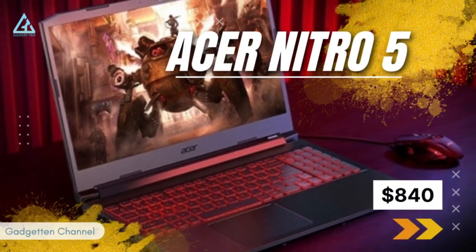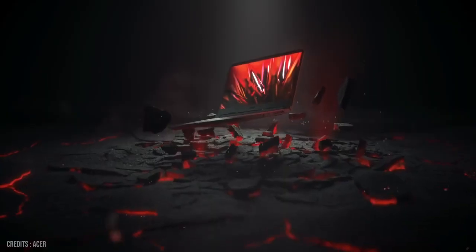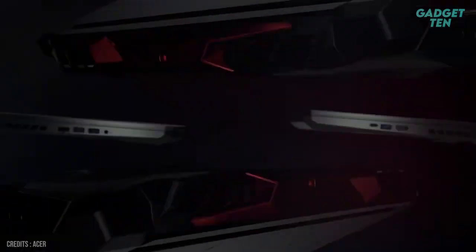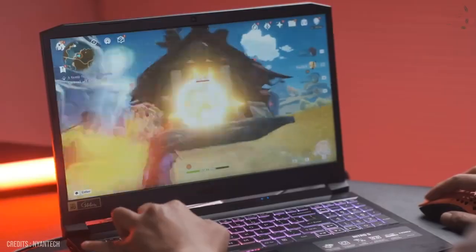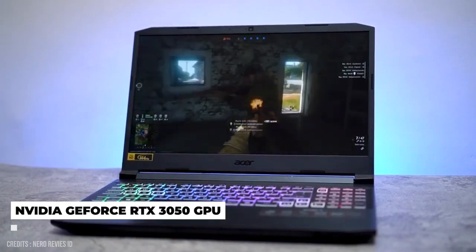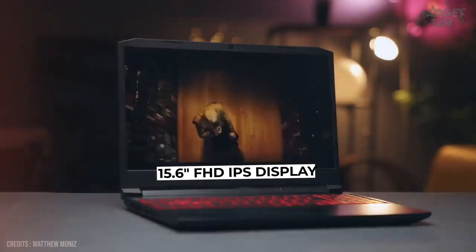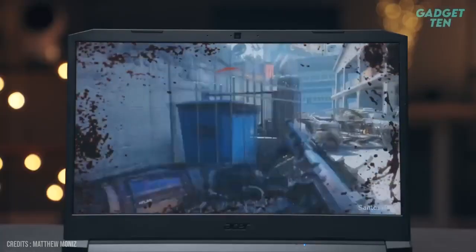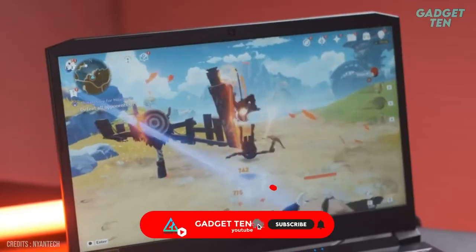Number 2: Acer Nitro 5 at $840. Despite being quite a bit cheaper than some of the other options on this list, the Acer Nitro 5 is currently one of the best gaming laptops under $1,000. At the heart of this machine is an Intel Core i5-10300H processor, paired with an NVIDIA GeForce RTX 3050 GPU, allowing it to handle demanding games and graphics-intensive applications with ease. A standout feature is its 15.6-inch Full HD IPS display delivering clear and vibrant visuals with a fast 144Hz refresh rate for smooth and fluid gameplay.